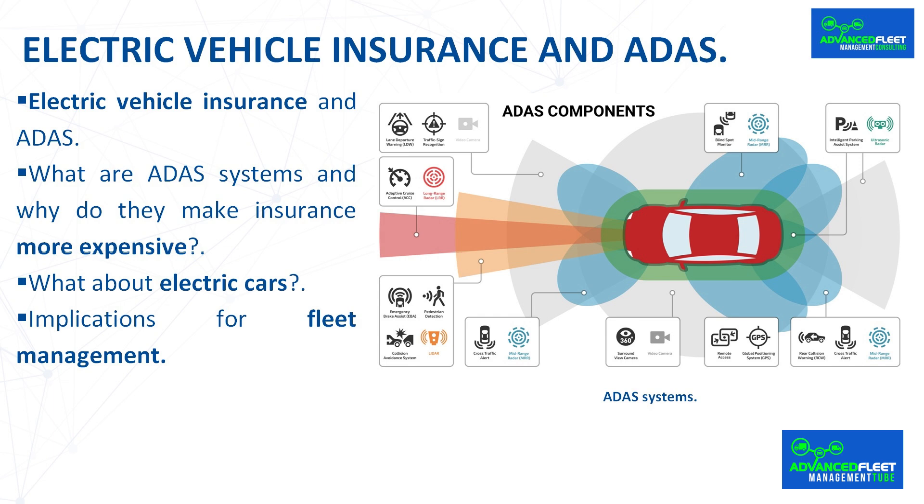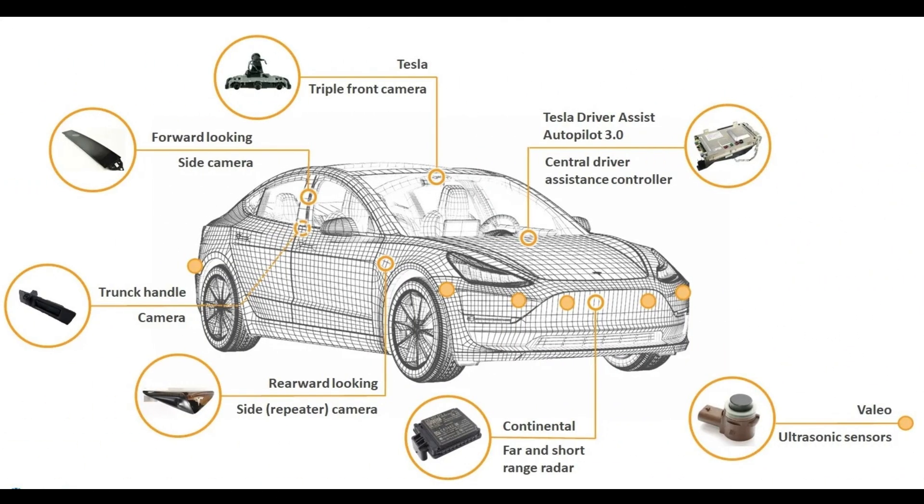A report by Matfri reveals that the average cost of insuring an electric car in Spain has risen from €400 in 2021 to around €520 in 2024, with peaks of up to €700 per year for high-end models with full ADAS technologies. Popular electric models such as the Tesla Model 3, Volkswagen ID.4, Hyundai Ioniq 5 and Kia EV6 may see this increase reflected in their policies. Even mid-range models such as the Renault Megane E-Tech and MG4 Electric, with 360-degree cameras, perimeter sensors and autonomous braking, are seeing insurance premiums influenced.